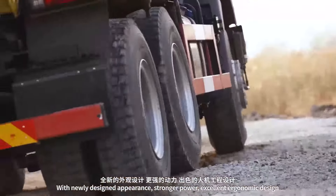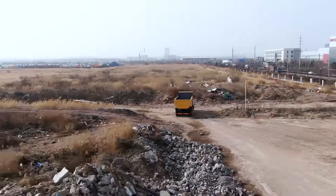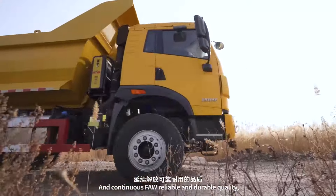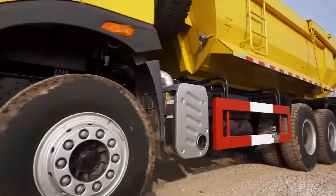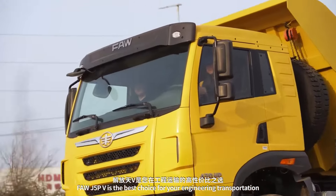With its newly designed appearance, stronger power, excellent ergonomic design, and the continuous FAW reliable and durable quality, the FAW J5PV is the best choice for your engineering transportation needs.